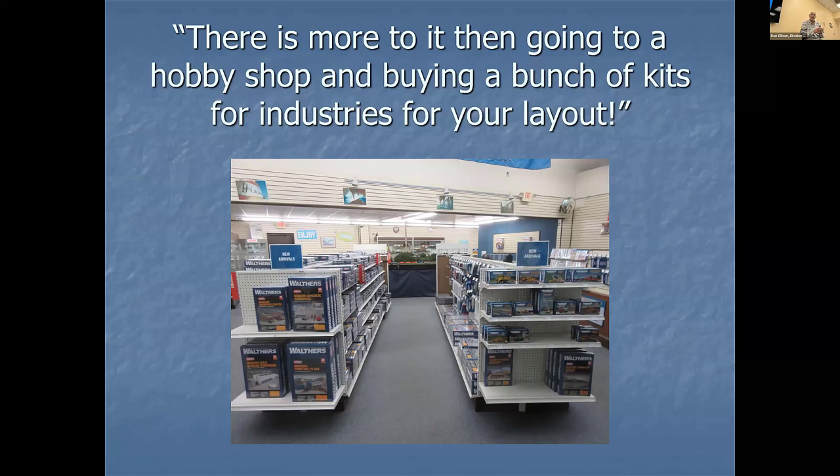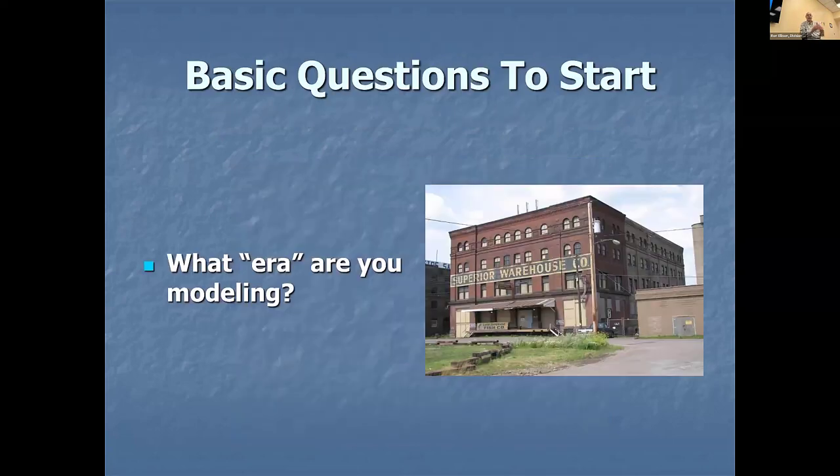A lot of people say they bought an industry because it was on sale, they liked the color, or they use gondolas and need an industry to serve with gondolas. Think about those kinds of things. Here's the starting point of the questions. The first question I always ask: what era are you modeling?